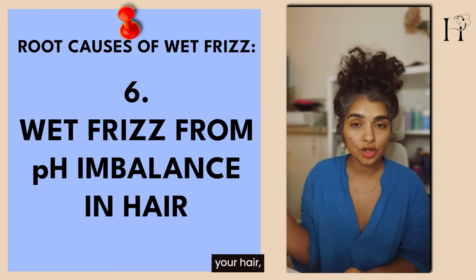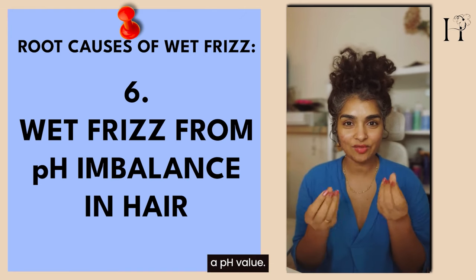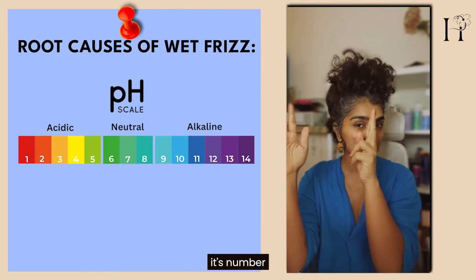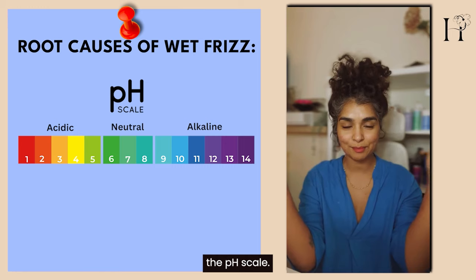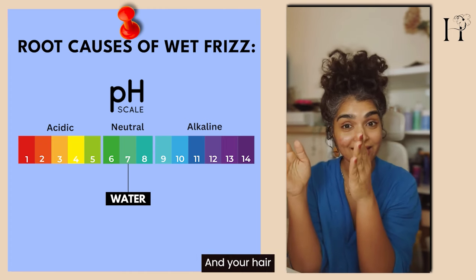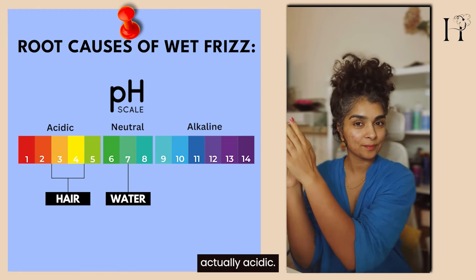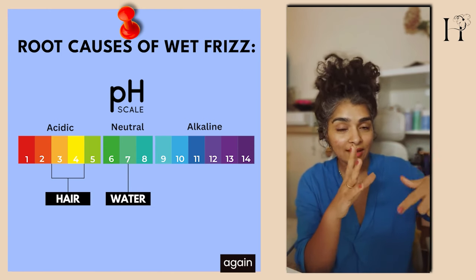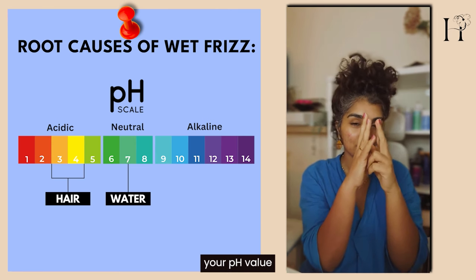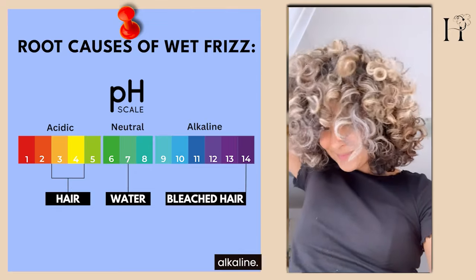Wet frizz can also happen because washing your hair changes its pH. Everything has a pH value. The pH scale goes from 1 to 14, with water at 7 in the middle. Your hair has a pH of 3 or 4 — it's actually acidic. But when you use shampoos repeatedly, get hair color, use deep conditioners and styling products, your pH can increase — bleached hair can go up to pH 14, making your hair alkaline, which can cause wet frizz.